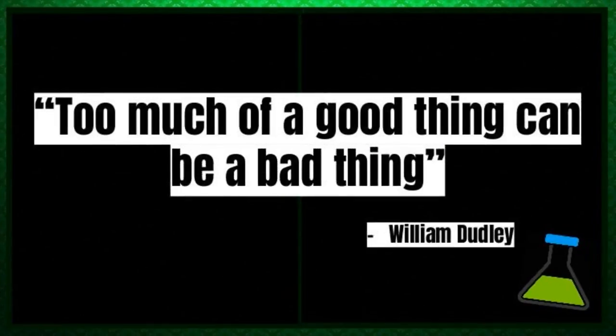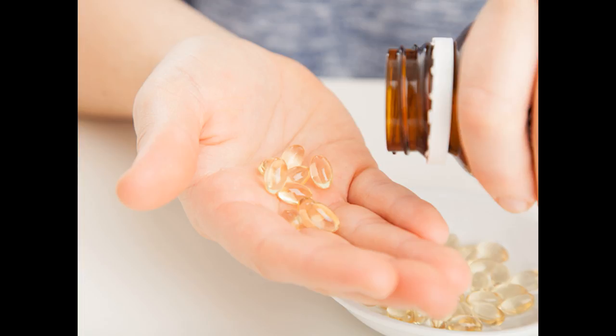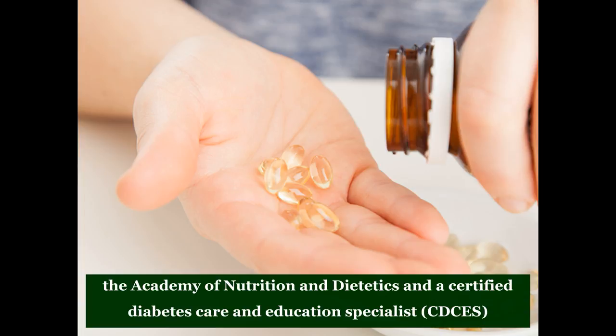Too much of a good thing can be a bad thing, and so it goes with vitamin D. While it is rare to get too much vitamin D, it's not that it can't happen, and this situation — a vitamin D toxicity — has serious health consequences, says Amy Kimberlain, RDN, a spokesperson for the Academy of Nutrition and Dietetics and a certified diabetes care and education specialist (CDCES), based in Miami.